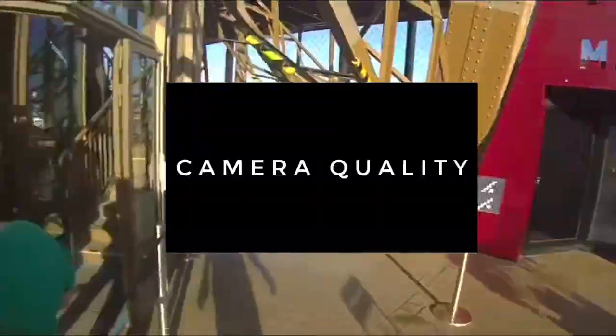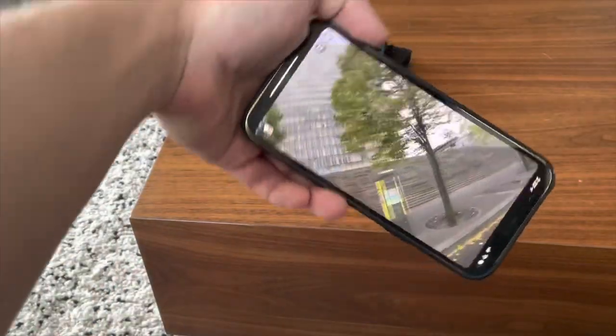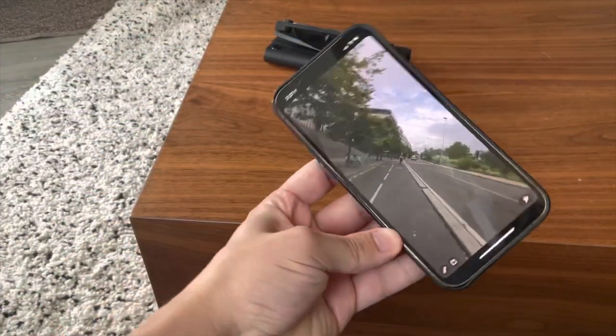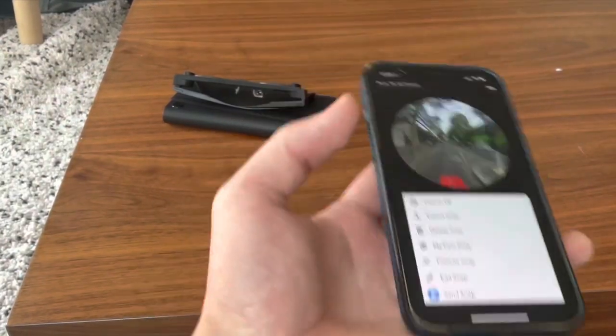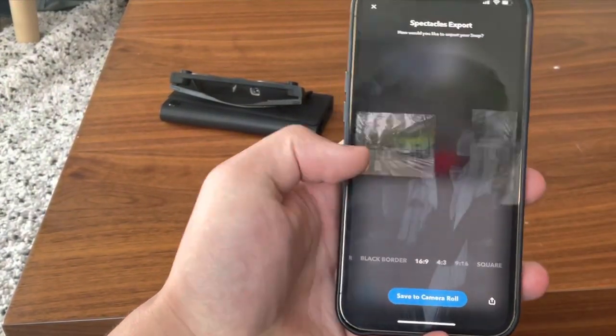Let's talk about camera quality and video format. The good: this is something I like most about the spectacles. The default video format is circular, meaning you can twist your phone around within that circle to see more of the video. It feels really innovative, fresh, and cool. I've also gotten compliments from my friends on Snapchat who think it's some kind of magic.